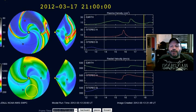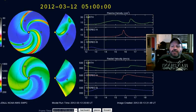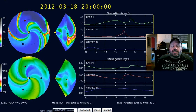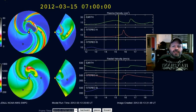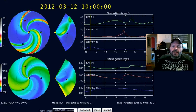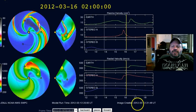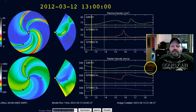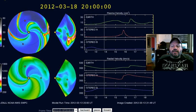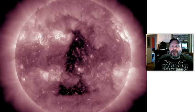Down here is a coronal hole that's very fascinating — it's moving into an Earth-facing position. I'm going to show you a picture of it shortly. It could drive conspiracy people nuts because it's just odd. Watch out for the CME clip coming up the 16th into the 17th, and then the coronal hole will begin to affect us probably about 24 hours after that.